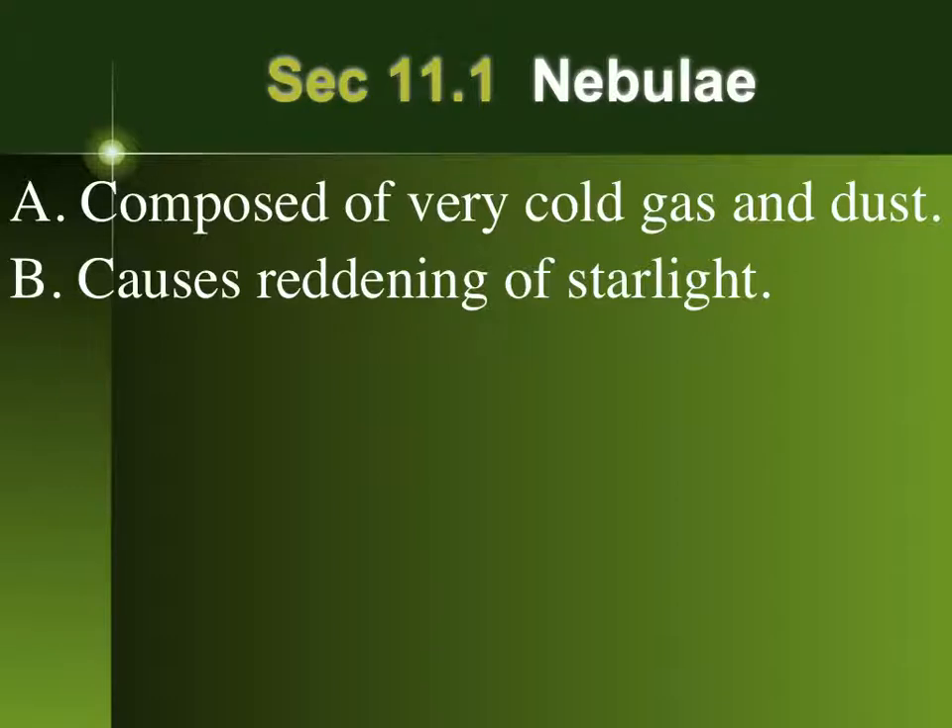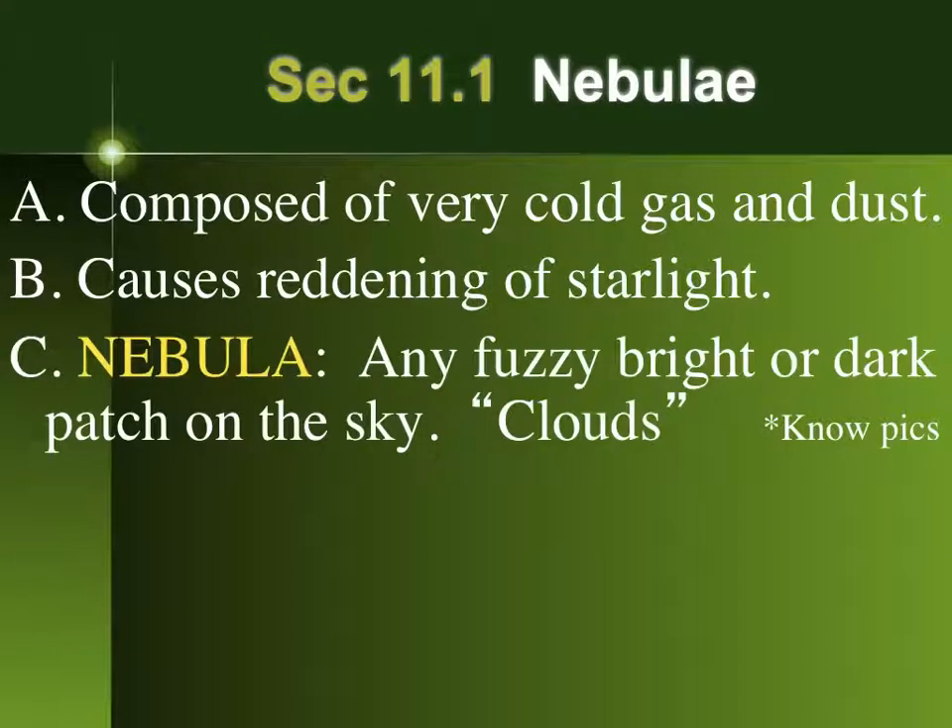Similarly, the moon when it's rising can appear very yellow, but if you look at that same moon a couple hours later it'll be white again — when it's above that filter of atmosphere. I'll end the lecture with a great example of this in a bit.